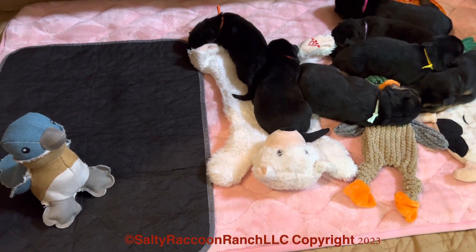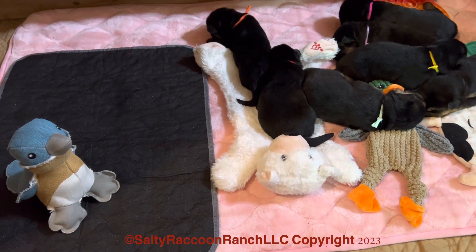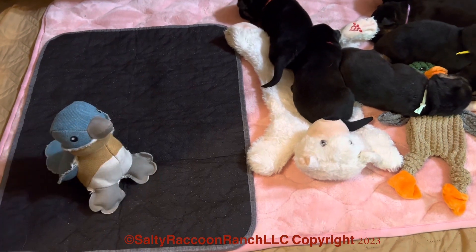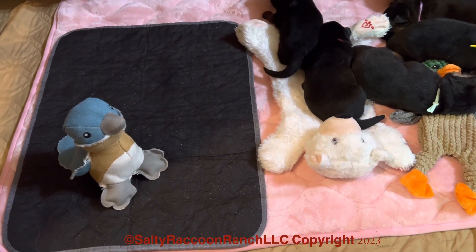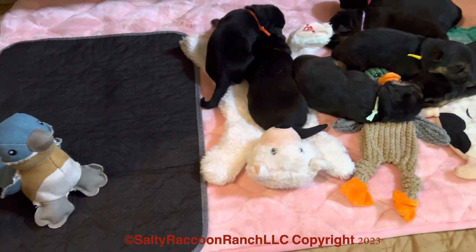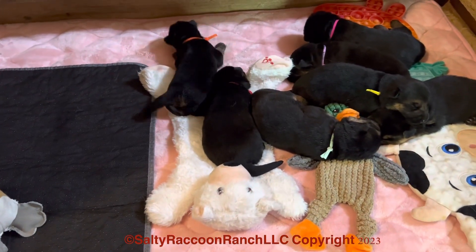When they go across it it's gonna crinkle and make some noise — even though they can't hear yet, they'll be able to feel it. And then this other mat is a textured mat here that they're gonna crawl across, and then they might run into the little birdie. That's what's going on with the puppies today.